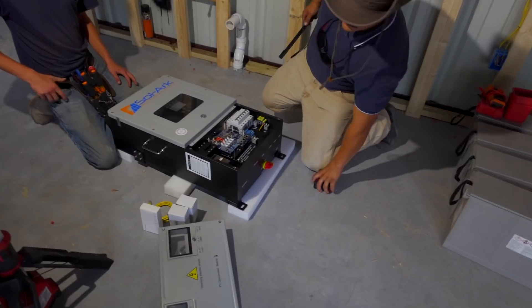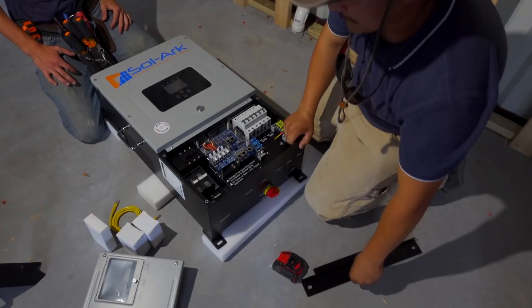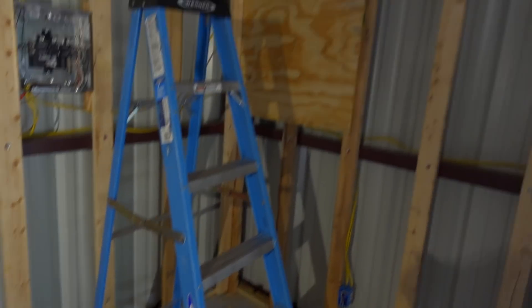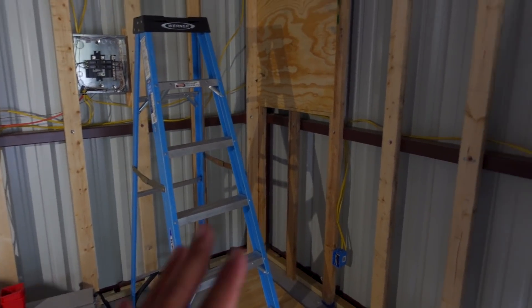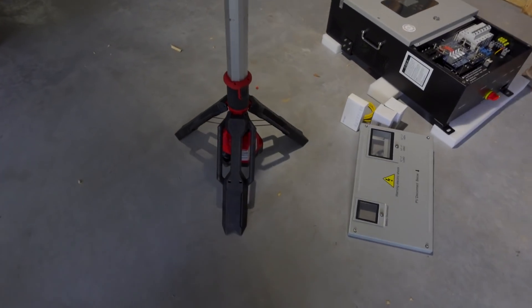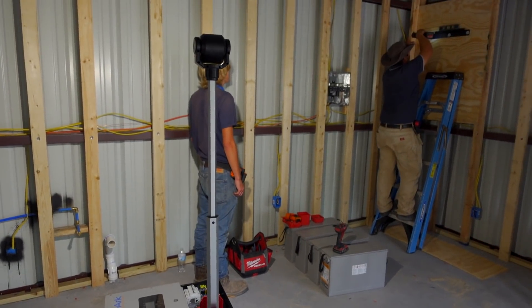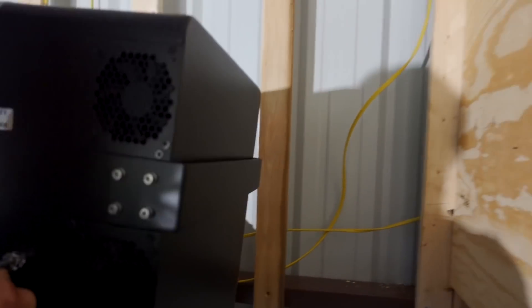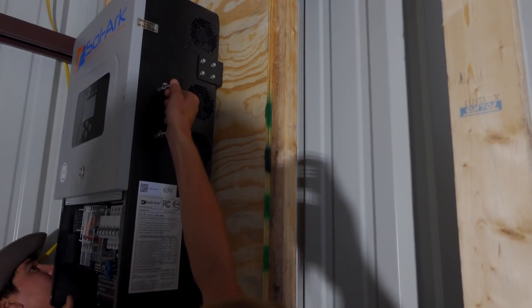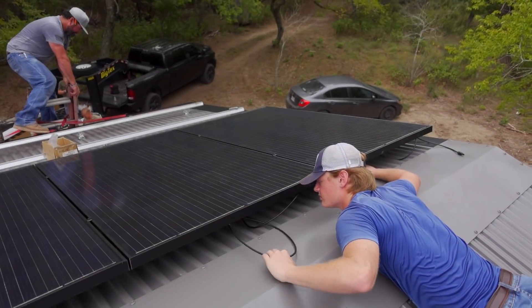Down here is the inverter — they're getting it all ready. The batteries will go on a rack after the crew finishes, and the walls will be foamed. The entire wall is going to be plywood. There's a mounting plate on the wall and a mating surface on the inverter, so it just hangs off of it. The inverter is now secured on the wall.